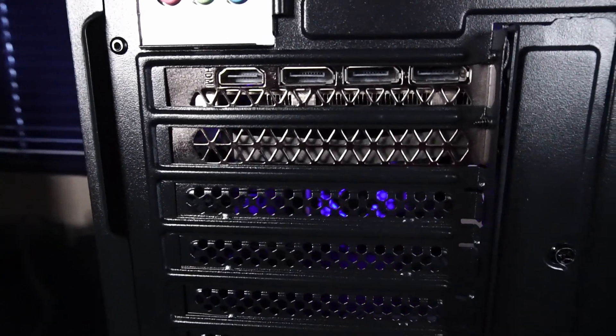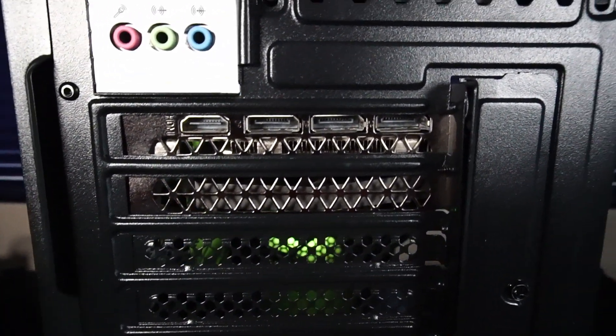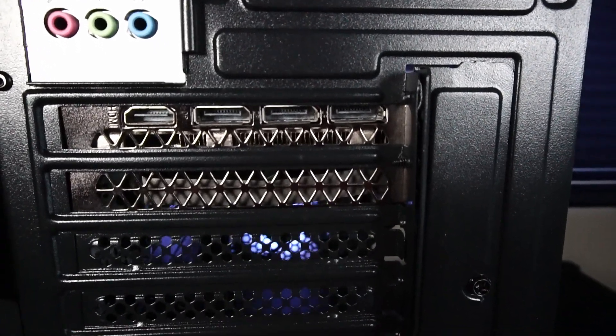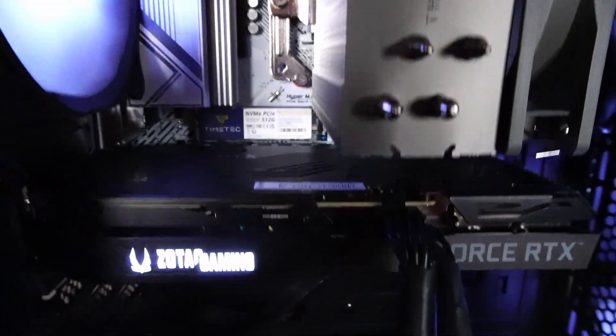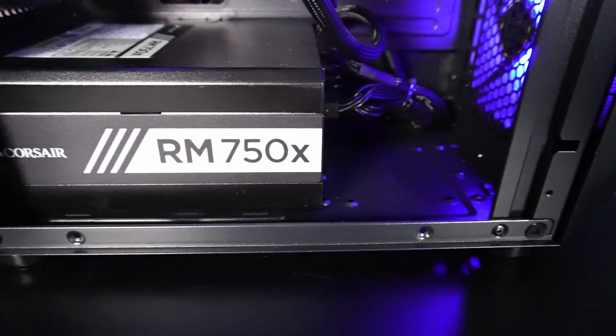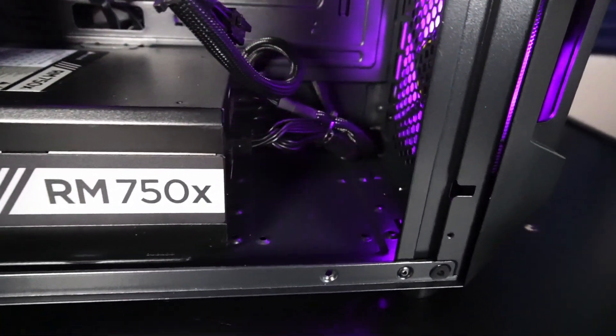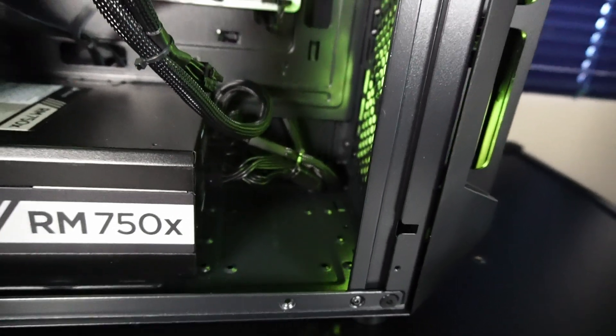The Zotac 3060 Ti features 1x HDMI 2.1 and 3x DisplayPort 1.4a. There's also a 500 gigabyte Seagate 2.5-inch hard drive installed in the back of the case. There is a hard drive tray that could be installed inside, but this power supply is pretty long so it didn't fit. There's mounting in the back of the case so it's not really a big concern.